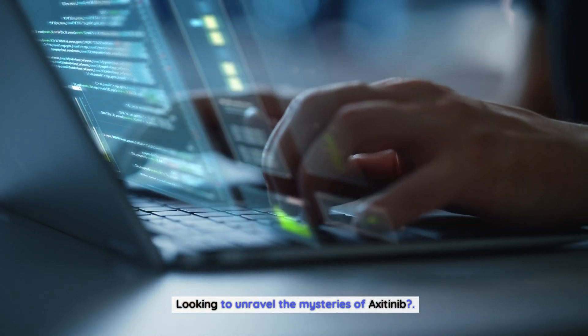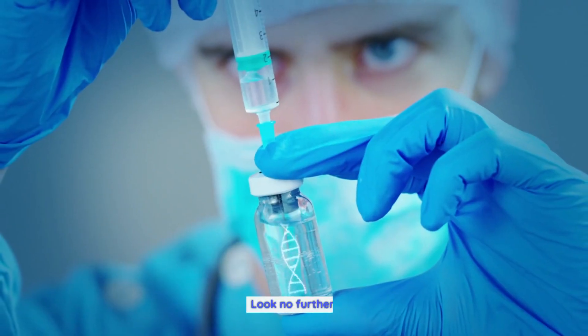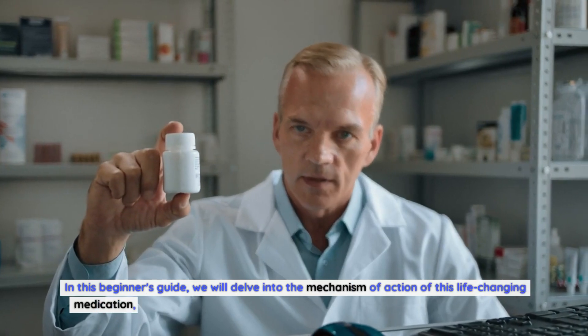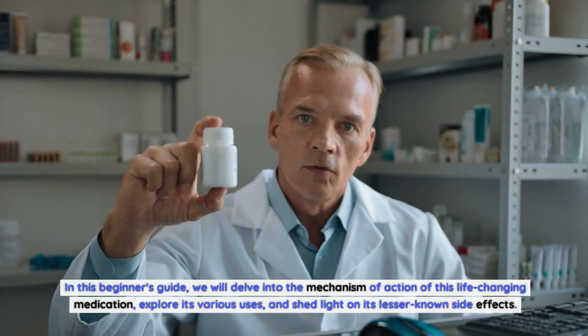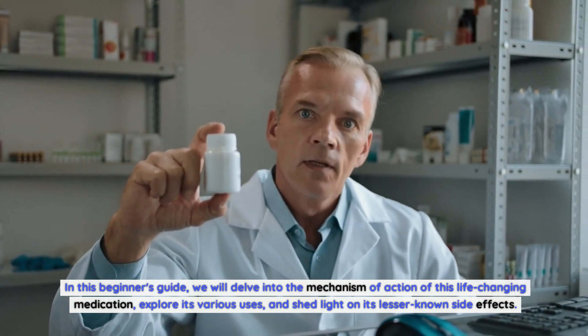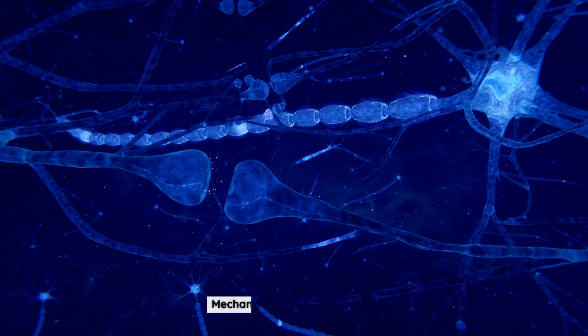Looking to unravel the mysteries of axitinib? Look no further. In this beginner's guide, we will delve into the mechanism of action of this life-changing medication, explore its various uses, and shed light on its lesser-known side effects.